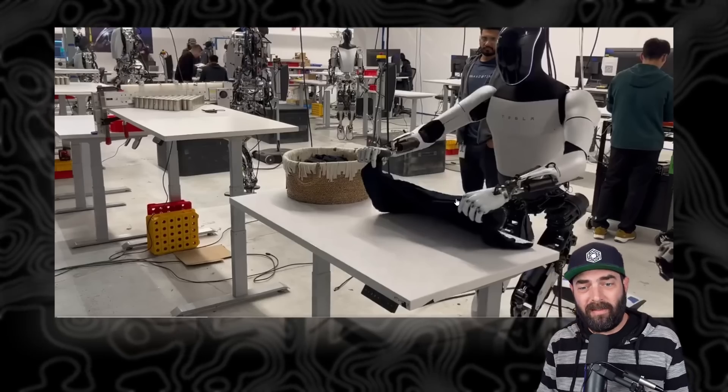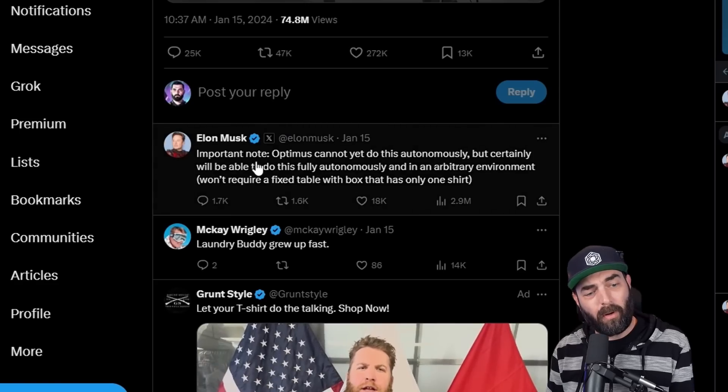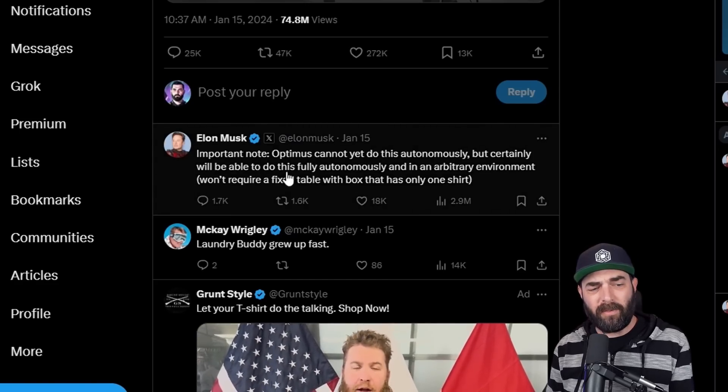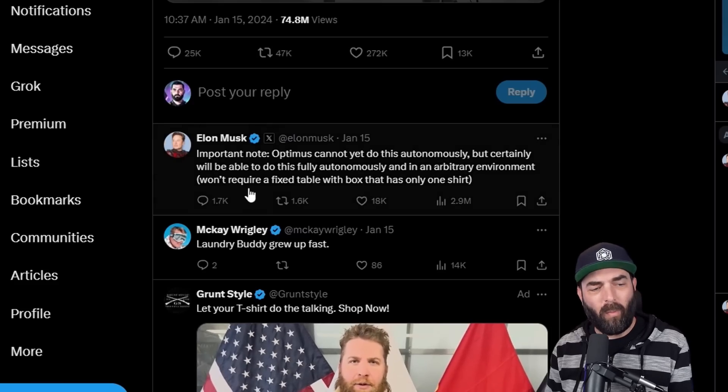The long-term intention is that these Tesla Optimus robots are going to be autonomous, but right now they still have humans sort of assisting them and helping them to learn the moves. Elon's post says: important note — Optimus cannot yet do this autonomously, but certainly will be able to do this fully autonomously and in an arbitrary environment. It won't require a fixed table with a box that has only one shirt.